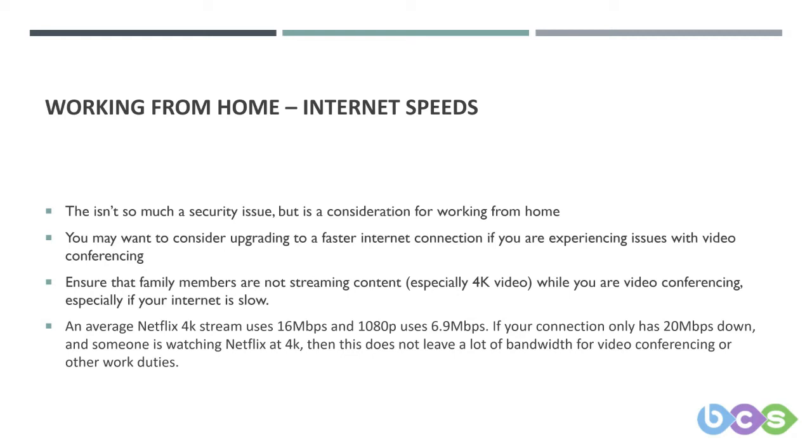ADSL's major limitation is that the further you are from the exchange, the slower and less stable your internet connection will be. This affects fibre as well, but to a lesser extent. We've worked on a connection recently where someone had something like 0.9 megabits per second down and 0.25 megabits per second up — that's very slow and you won't get much done. With more people now using video calls to communicate with colleagues and family, bandwidth has never been so important from home.